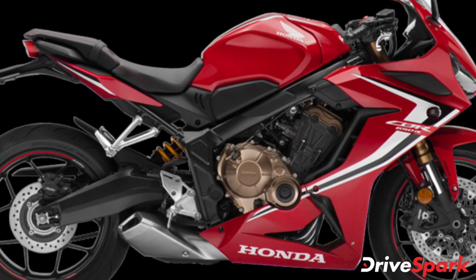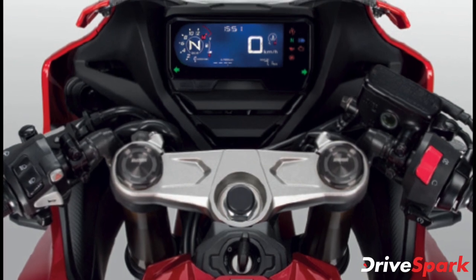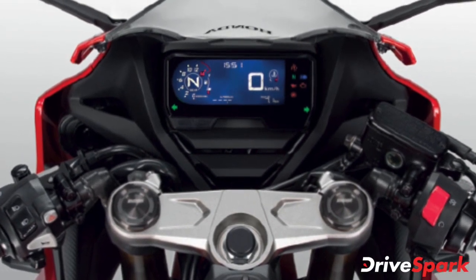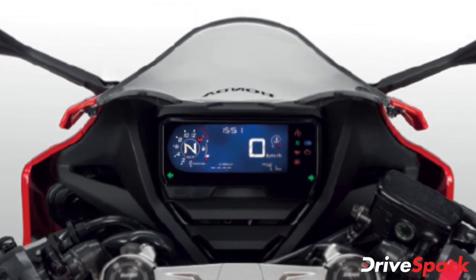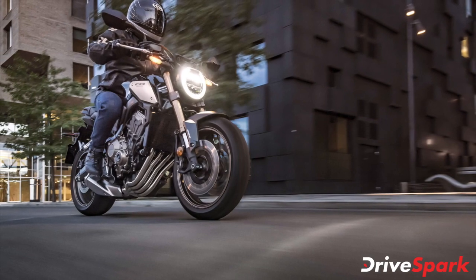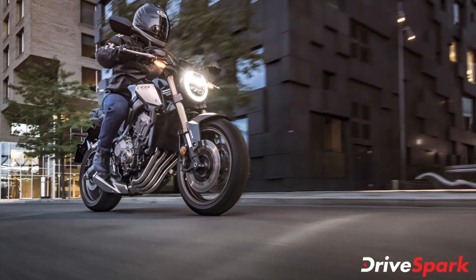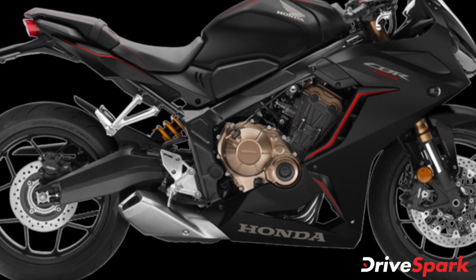The CBR650R features a slightly aggressive rider geometry with clip-on handlebars and rear-set footpegs. Moving to the CB650R, it sports a neo-cafe racer design. The naked motorcycle features all-around LED lighting with round-shaped headlamps, and the riding position is upright due to the raised single-piece handlebar.